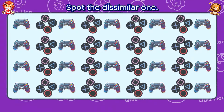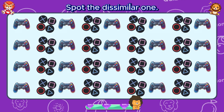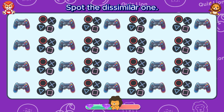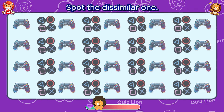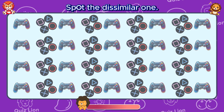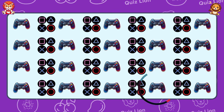Spot the dissimilar one. Success is just a matter of time when you keep trying.